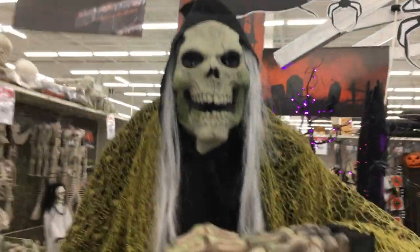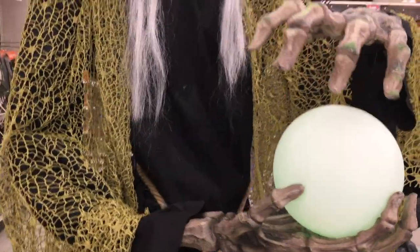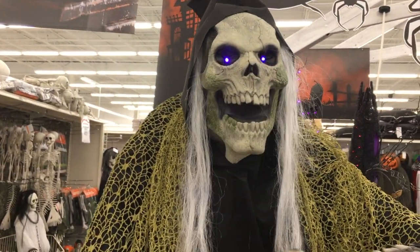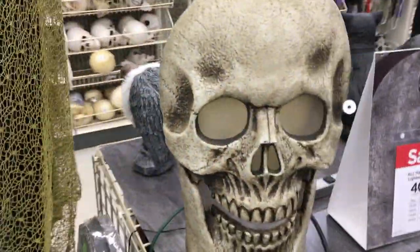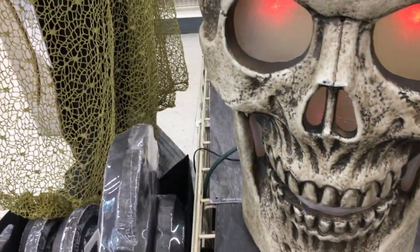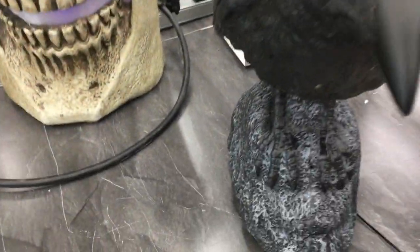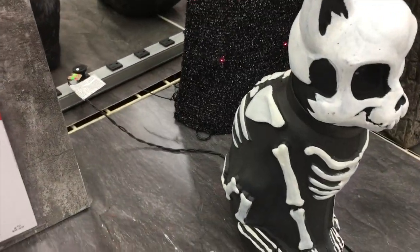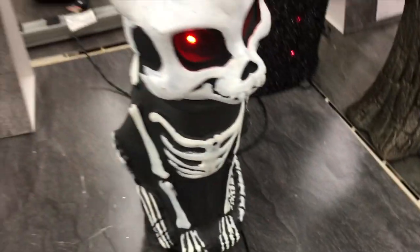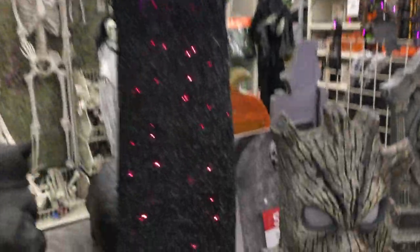Holy cow, it looks like they have quite a bit. That's cool, it's like a little fortune teller. They've also got quite a few animated items here too. Got a huge skull right here. That's kind of cool — the skeleton count. I like that. Got a huge tree right there. They have a lot of animated stuff this year.